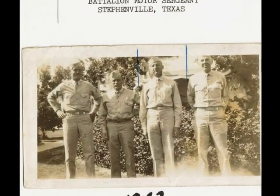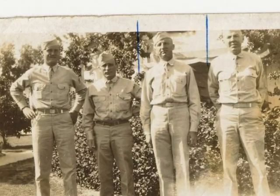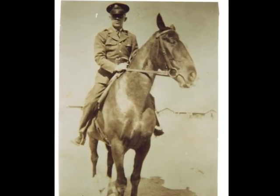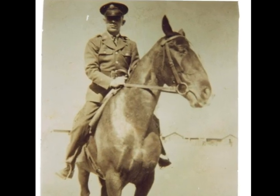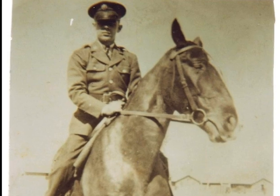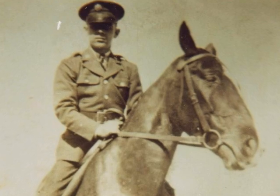They were well-suited for those islands, and I understand they did very well. When they got out to Australia, they pulled cadre men from all three of these battalions and formed a 155 howitzer unit called the 271st Field Artillery. So the four battalions comprising the 1st Cavalry Division Artillery were the 61st, 82nd, 99th, and 271st.